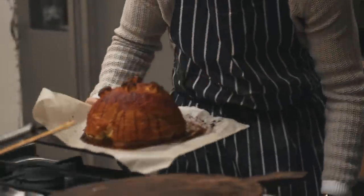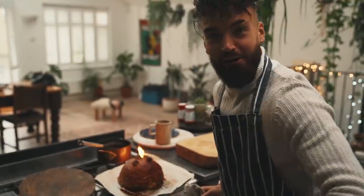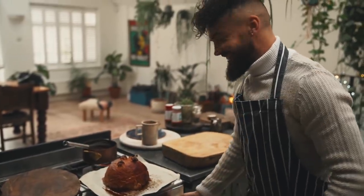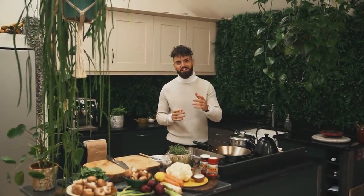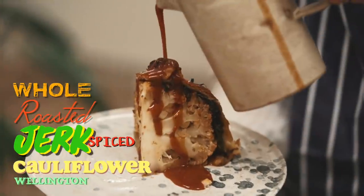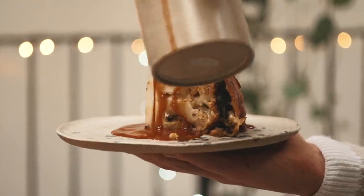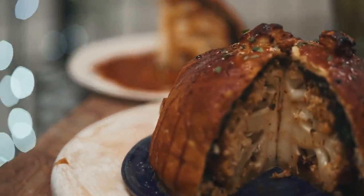Look at that - beautiful! On the menu today, an incredible Christmas centerpiece that will blow your mind. Today I'm going to be making a whole roasted jerk spiced cauliflower Wellington, complete with its own gravy. This recipe is absolutely spectacular.